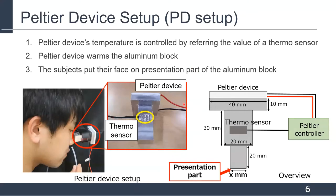The Peltier device setup consists of the Peltier device, a Peltier controller, an aluminum block, and a thermo sensor. The size of the Peltier device used in this setup is 40 x 40 mm. The Peltier device and aluminum blocks are bonded with thermally conductive glue, and a thermo sensor is attached to the aluminum block surface. A Peltier controller controls the temperature of the Peltier device using the value from this sensor. The subject places their face on the presentation part of the aluminum blocks, and the presentation area can be changed by using aluminum blocks with different sizes of presentation part.